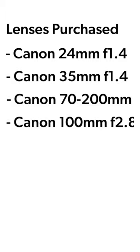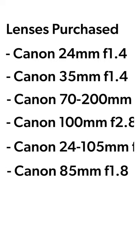Over the next few years I went on this binge of buying lenses. I bought the 24mm f1.4, the 35mm f1.4, the 72-200mm f2.8, as well as the 100mm macro f2.8. I also bought the 24-105mm f4.